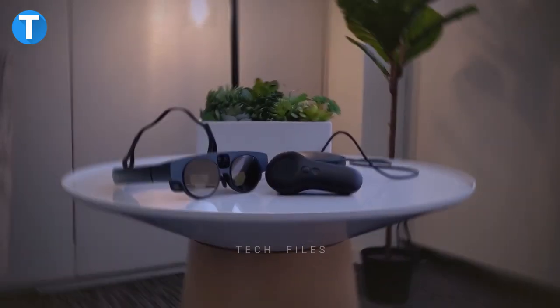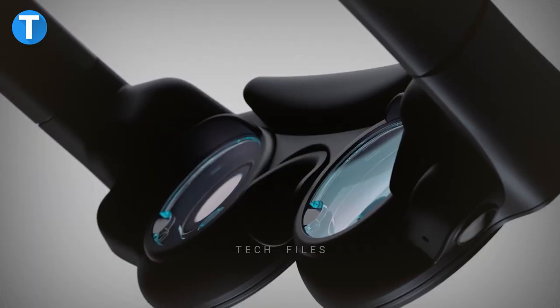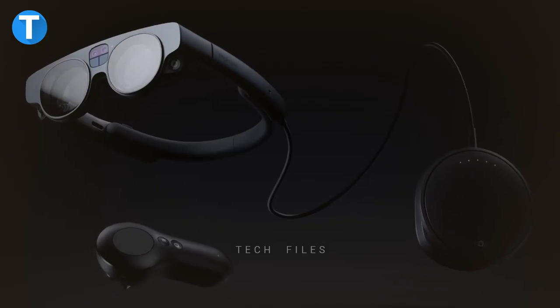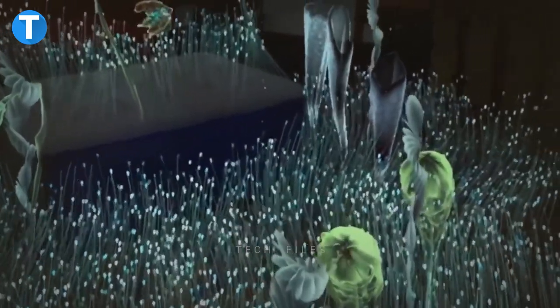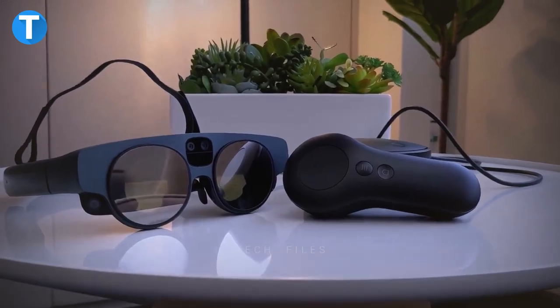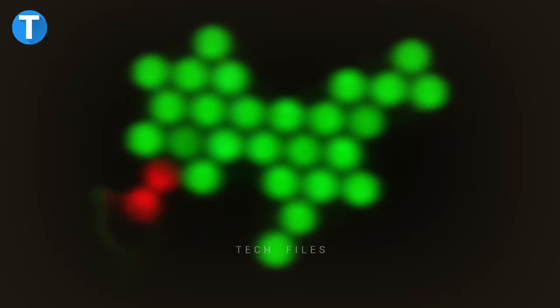The Magic Leap 2 also has a feature that enables users to tweak the glasses with the help of sliders. The integrated dimming technology allows users to turn down or turn off the ambient light streaming into a whole room, or only parts of it, to focus on digital content.